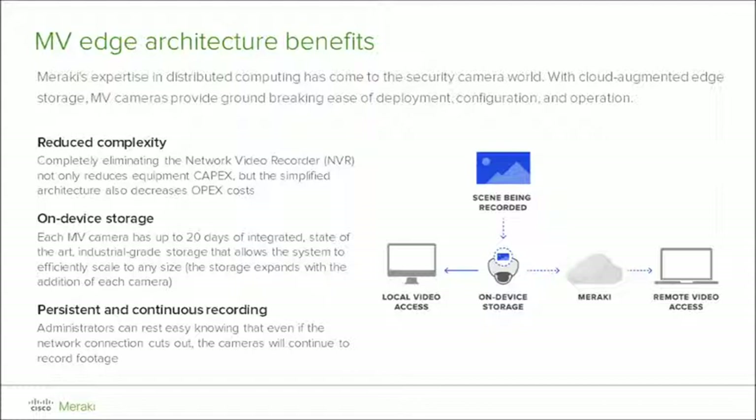With traditional physical security camera deployments, the network video recorder, or NVR for short, and video management software was always one of the biggest challenges. They were unreliable due to disk failures or hard to use and manage through the operating system. The MV solution is deployed in what we call edge architecture, where video is not stored in the cloud — we want cloud where cloud makes sense, and this is not viable with a high quantity of cameras recording at 720p HD. This is also an issue when dealing with data sensitivity, privacy, and compliance regulations in certain industries.